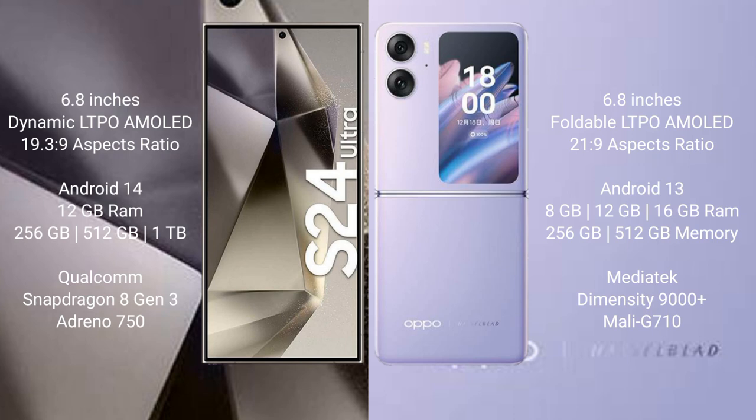The Samsung Galaxy S24 Ultra comes with 12GB RAM and storage options of 256GB, 512GB, and 1TB internal storage. It is powered by the Qualcomm Snapdragon 8 Gen 3 processor with an Adreno 750 GPU.